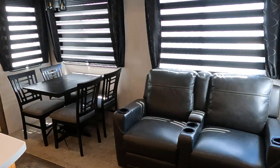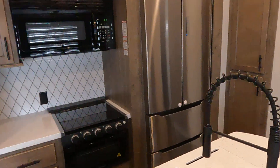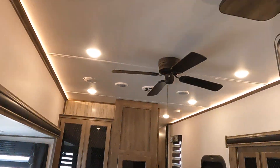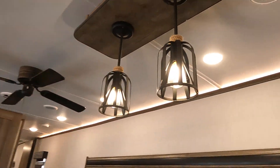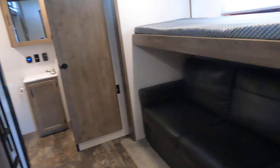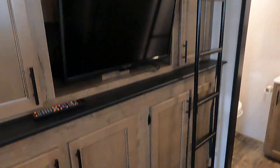Nice recliners, table and chairs, residential refrigerator, fireplace, TV — there's a lot of room here. Two air conditioners, a ceiling fan, and our bunkhouse. Lots of room here, kind of like a two-story bunkhouse. I'm not going to crawl up there but I'll get you some good pictures.